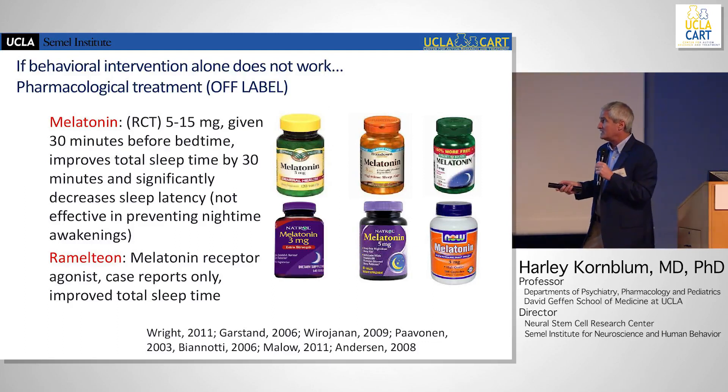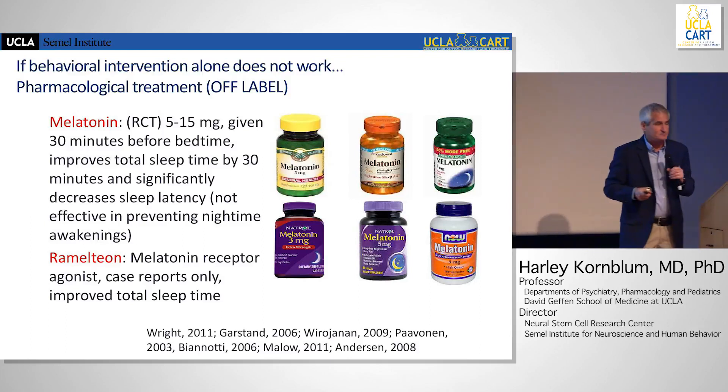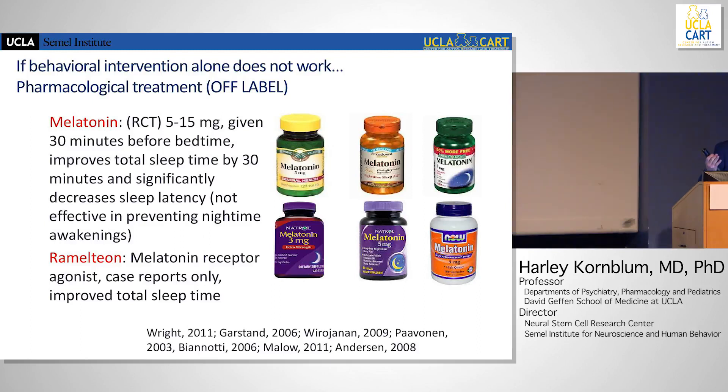There are as many melatonin preparations as there are children with autism. You want to be careful with manufacturers — there's a big scandal with some natural remedies where homeopathic sleep aids have been found to contain Benadryl, and homeopathic remedies for ADHD contain stimulants. For some kids, melatonin makes them feel anxious. Kids with severe intractable epilepsy have a theoretical risk of increased seizures with melatonin, even though we still use it.